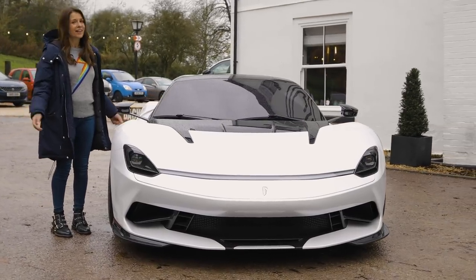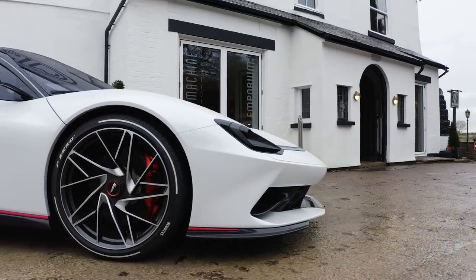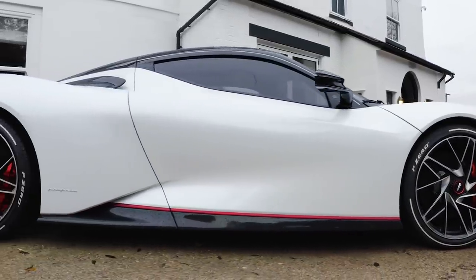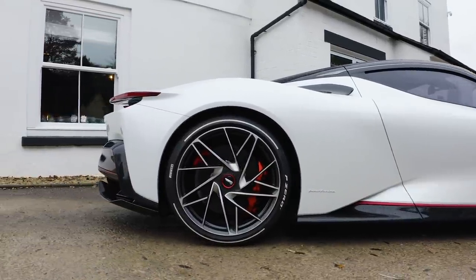All the fun, none of the guilt. And because it's been styled by Pininfarina, it's probably no surprise that it's also completely drop-dead gorgeous. In fact, it's already picked up a cluster of awards for its supermodel-esque beauty.